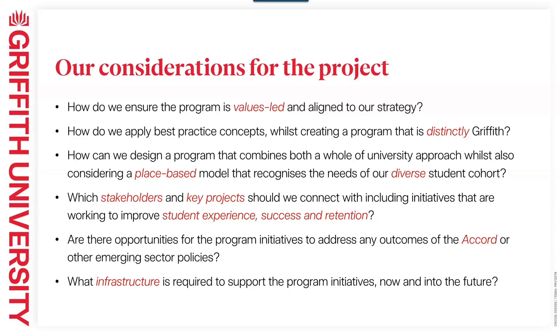We're probably like a lot of institutions going through a lot of change, so there are a lot of projects and stakeholders to consider. We really wanted to think about how we would connect in with those projects and partner alongside them. The Accord is a hot topic right now, so we've started to think about how some of those program initiatives can address some of those outcomes. And more broadly, what infrastructure we need to support the program now and into the future.